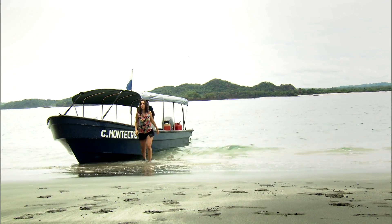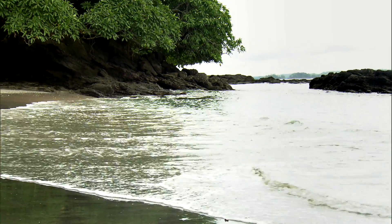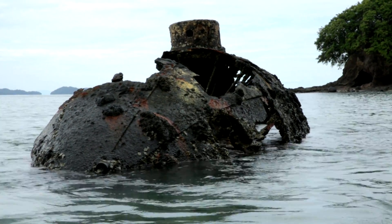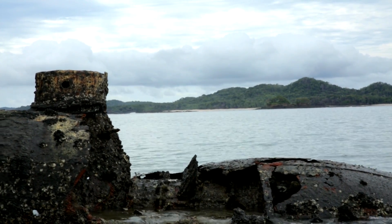We're on a beach on San Telmo Island. When the tide is high, there's nothing really to see. But once the tide goes low — an amazing wreck is revealed.